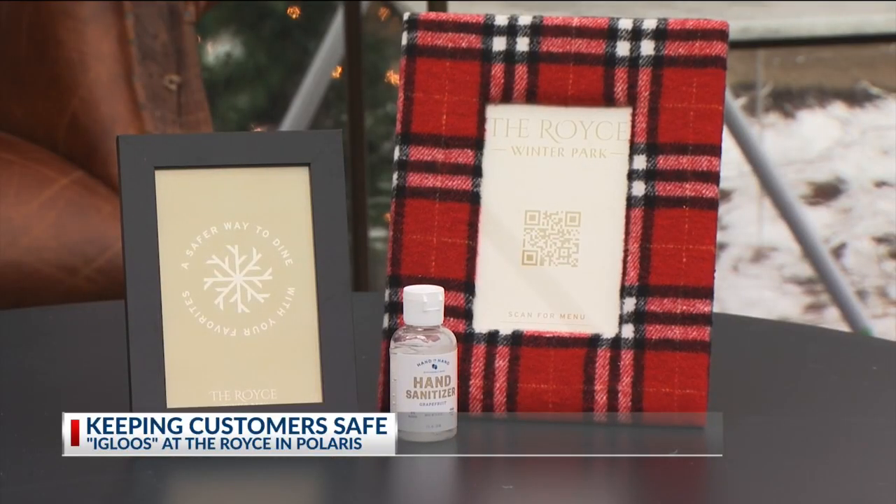Hand sanitizer, QR codes to touchless menus. Obviously, all of our servers wear masks. It is the safest of the safe — everything gets sanitized in between, and we're just so excited to present this to Columbus.